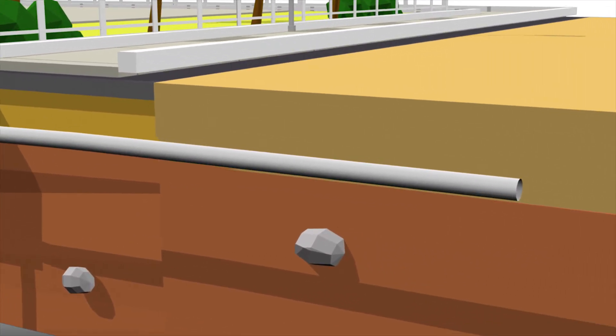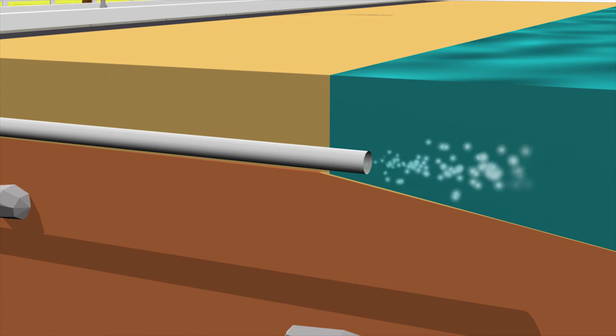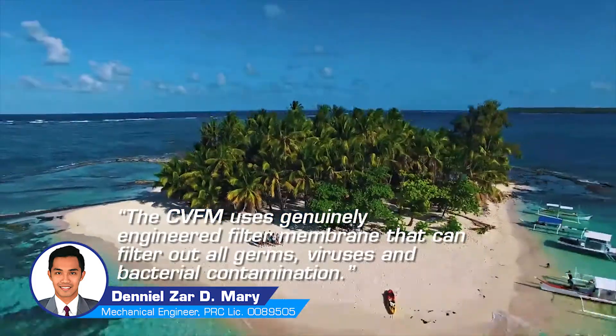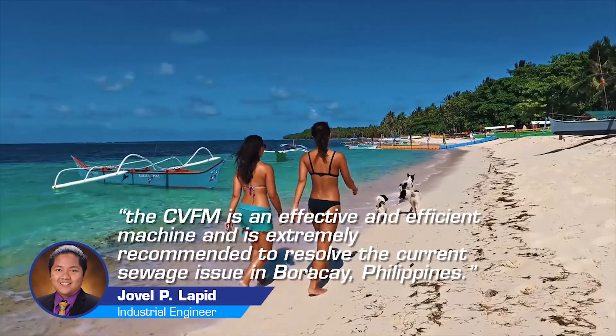We can now ensure that our seas are safe from contaminants. Philippine seas can now be restored. Coral reefs can grow again, increasing marine life population. We can now prevent algal bloom, and we can have clean beaches that everyone can enjoy.